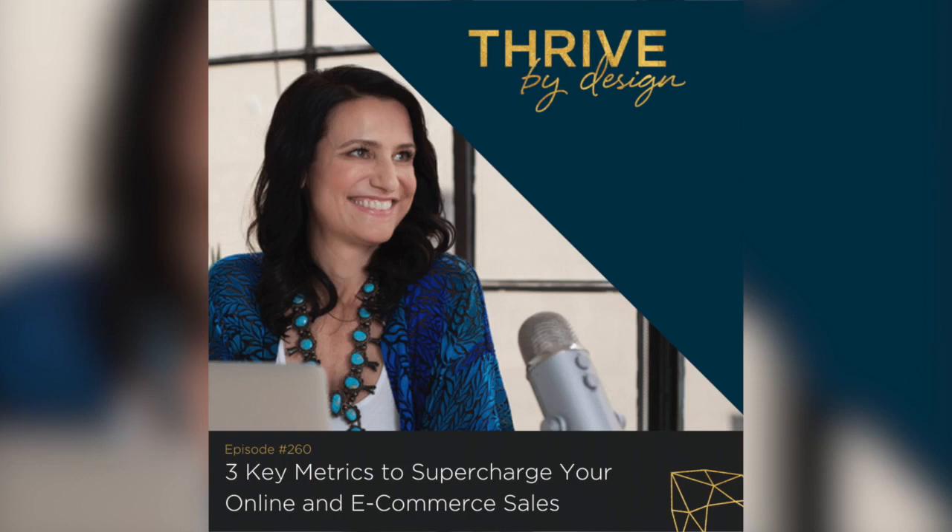You can reserve your spot at flourishthriveacademy.com/supercharge-masterclass and join us for the class on July 22nd.